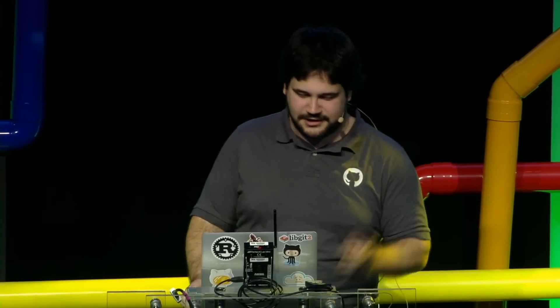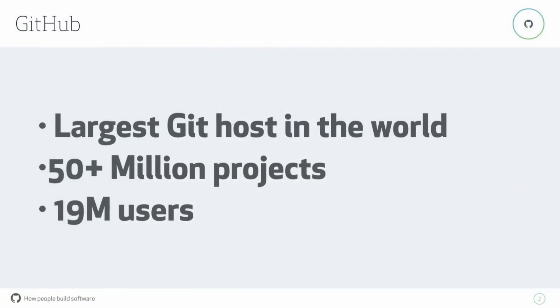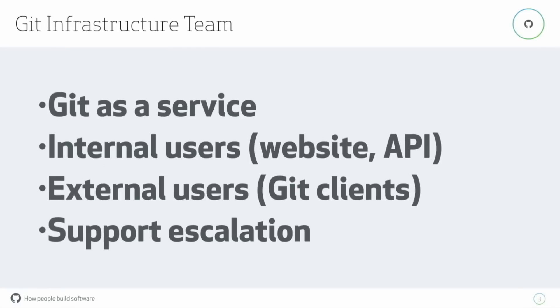You've probably heard of GitHub — we're the largest Git host in the world. We have over 50 million repositories, 19 million users, and with numbers like these, we run into situations where we just didn't predict what was going to happen. I work in the Git infrastructure team, which is responsible for providing Git as a service to both internal customers — the website and the API — and to external users, that's all of you running your Git clients.